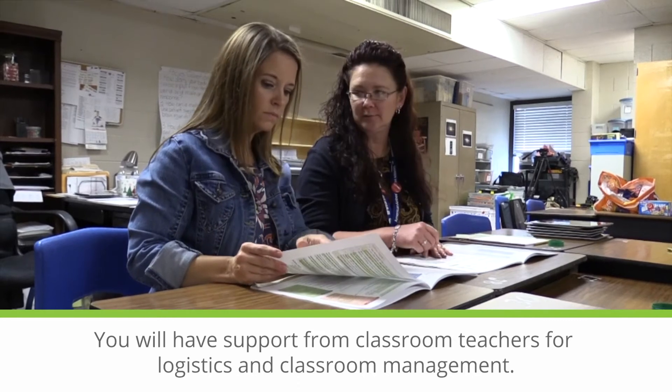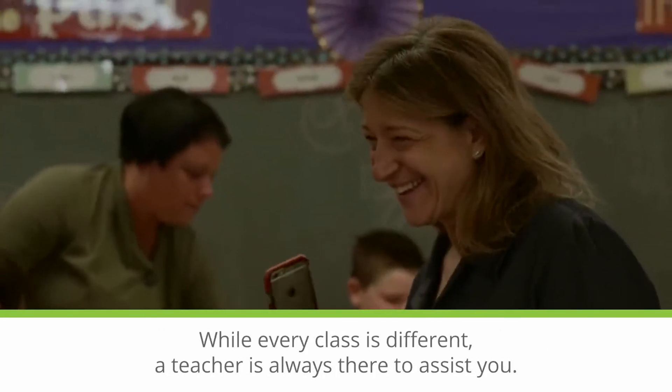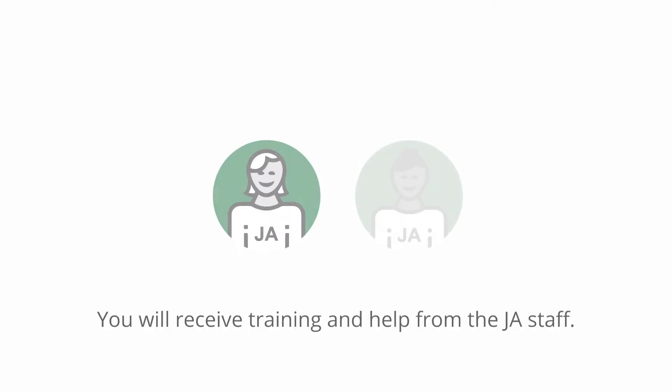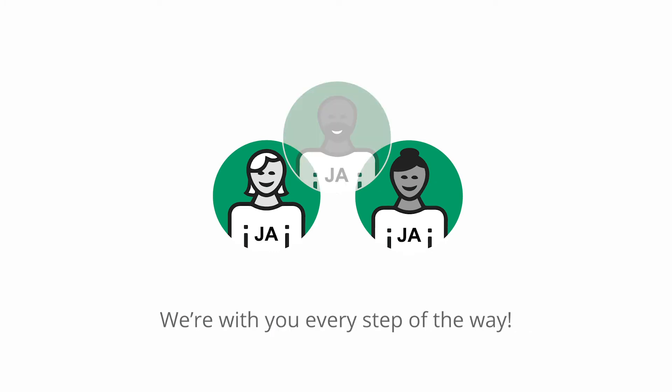You will have support from classroom teachers for logistics and classroom management. While every class is different, a teacher is always there to assist you. You will receive training and help from the JA staff. We're with you every step of the way.